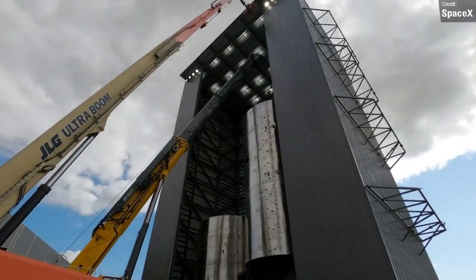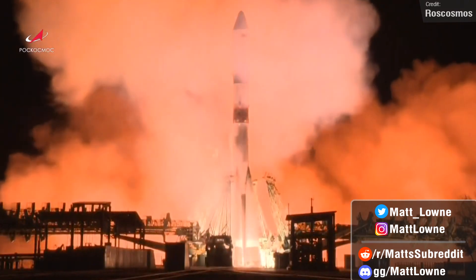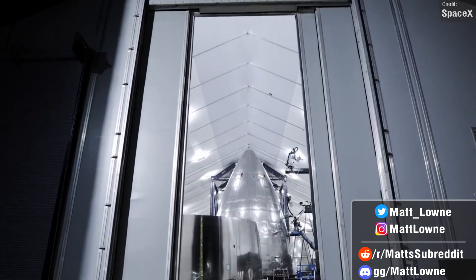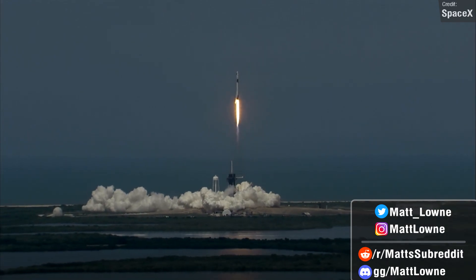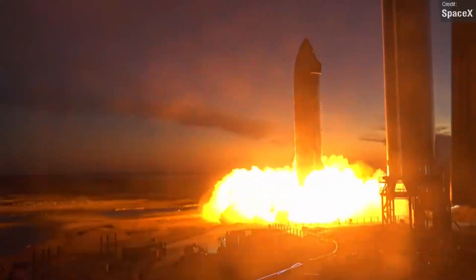Welcome back to another Space News Rundown. Lots to talk about this week — we've got three orbital launches from around the world to look back on, a whole host of Starship updates to cover, and some very exciting launches to look forward to over the next seven days. So let's get right into things, beginning, as always, with all the latest updates with SpaceX's Starship.